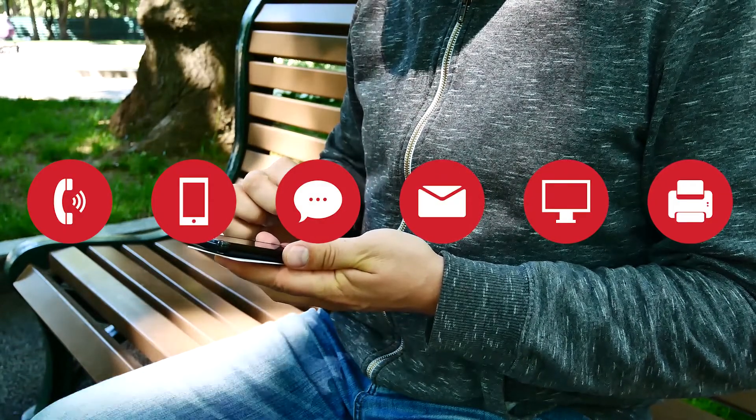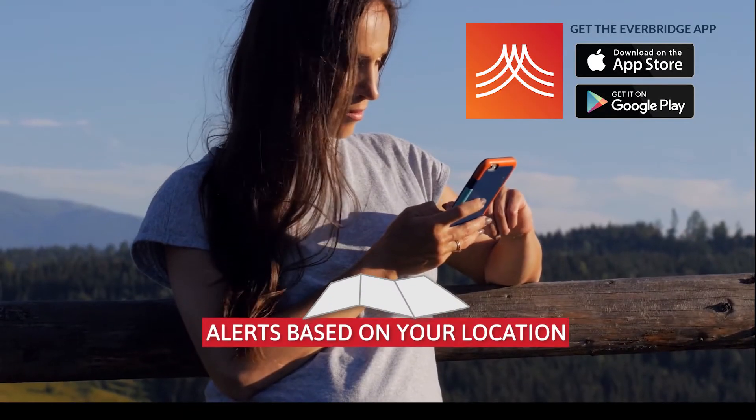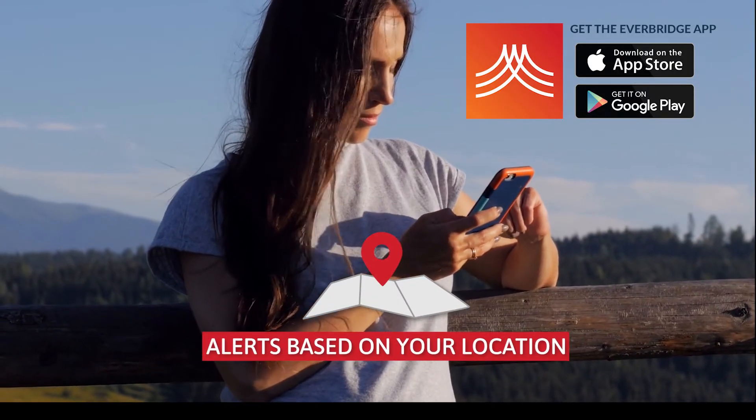You can choose how you want to be contacted, such as text, phone call, email, and more. There's also a free app called Everbridge that allows you to see emergency alerts based on your current location.